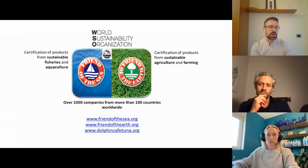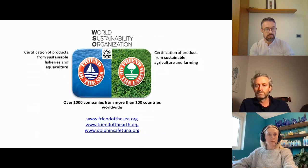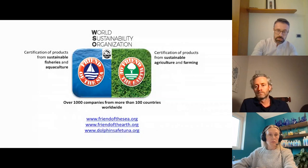Friend of the Sea deals mainly with the certification of products from sustainable fish and aquaculture. And Friend of the Earth, that is a kind of sister project, deals with the certification of products from sustainable agriculture and farming. We have certified since 2008 more than 1,000 companies from more than 100 countries worldwide.